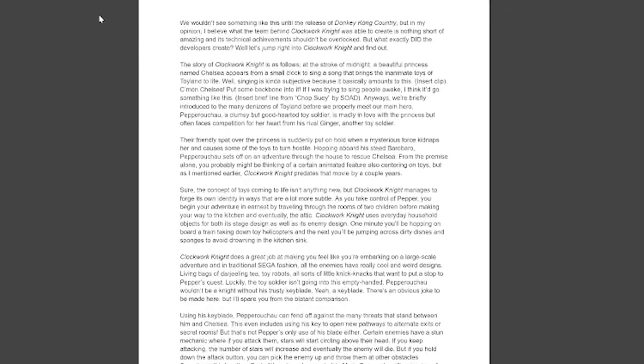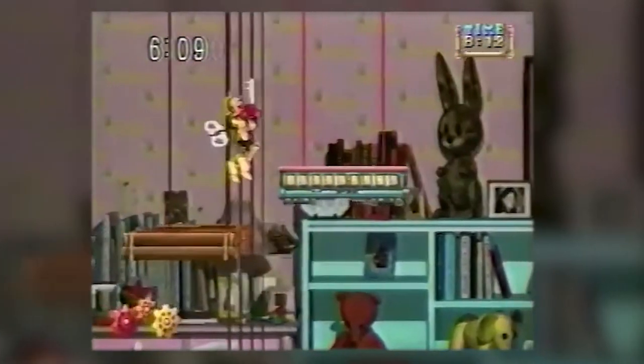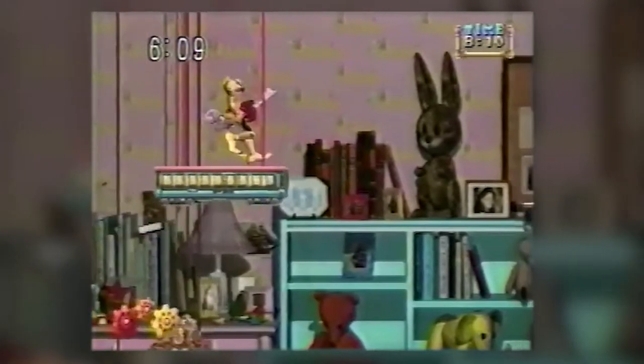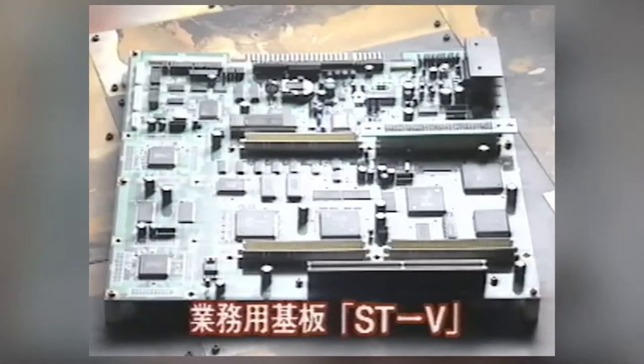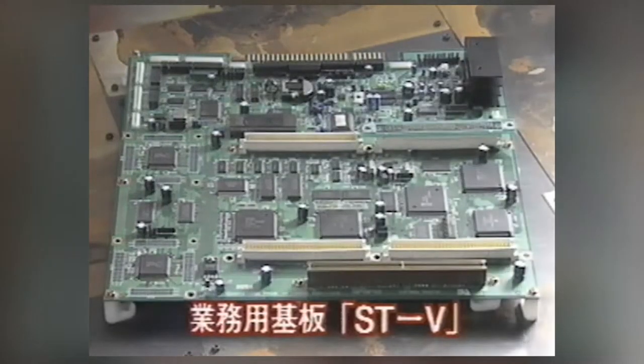Now if you're looking at the title of this video, you're probably thinking: how could this dumb, stupid side-scrolling kiddie game about a toy soldier be more influential than you'd expect? Well, in order to answer that question, I have to give more context on the Saturn itself.